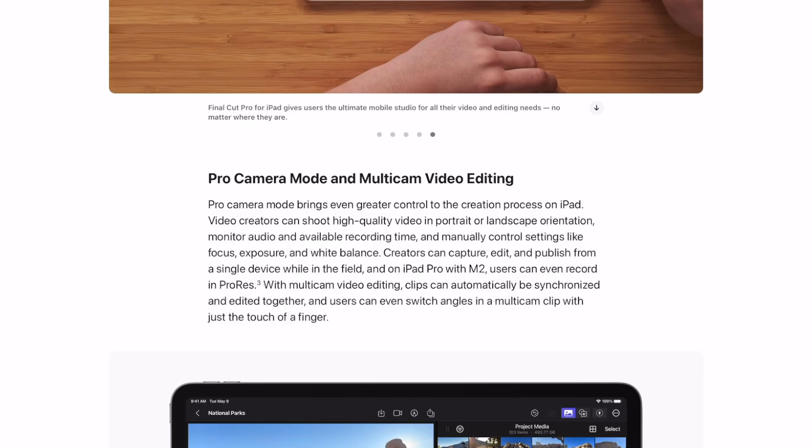They've got a lot of information about using the camera, but I'm just not going to use the iPad camera — it's just too big. Pro camera mode brings greater control: video creators can shoot high-quality video in portrait and landscape orientation, monitor audio and available recording time, and manually control settings. It says specifically iPad Pro with M2 for some of those functions, so maybe some aren't available on M1, which is what I have. You can record in ProRes if you have that M2.